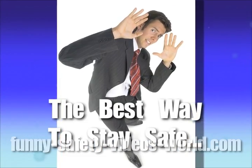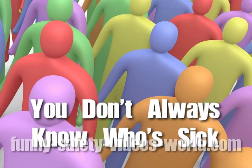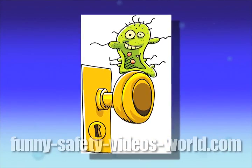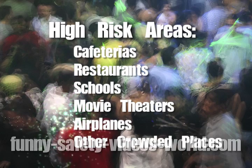To stay healthy, it's important that you do whatever you can to keep those infected water droplets out. The first and best way to keep yourself safe is to avoid close contact with sick people. The trouble is, you don't know who's sick. In crowded places like cafeterias, restaurants, schools, movie theaters, airplanes, and so on, you're at increased risk of getting sick.